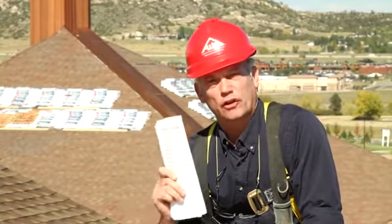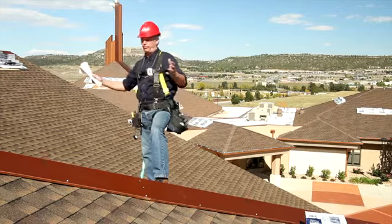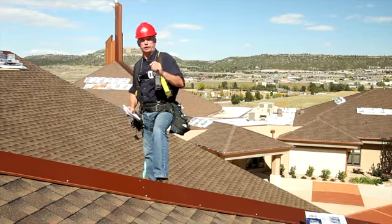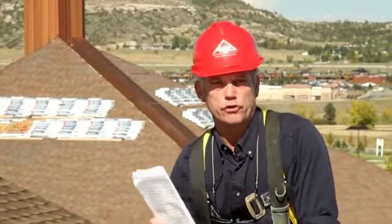It tells you the last major weather event on your building. It also gives you data over the last three years. For example, the building that we're on here has had 13 hail events in the last three years. These are great things to know and great things to pass on to your client.